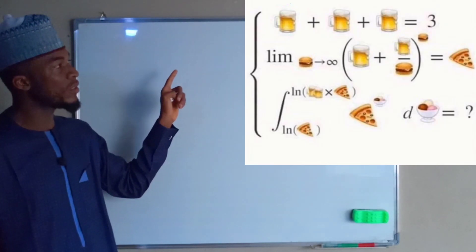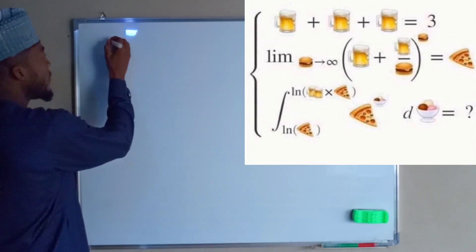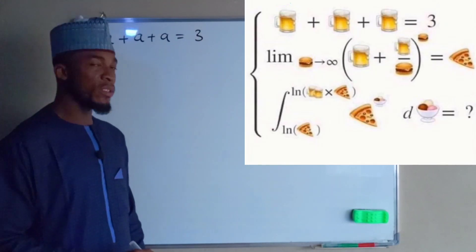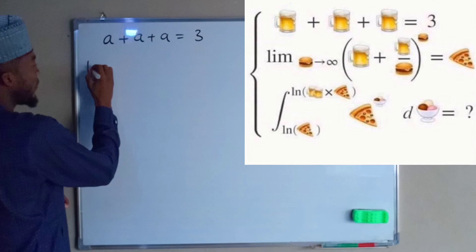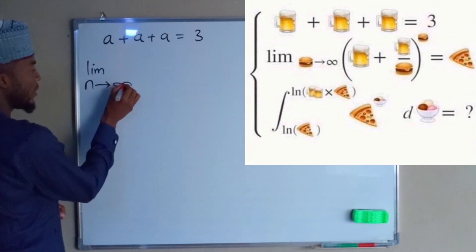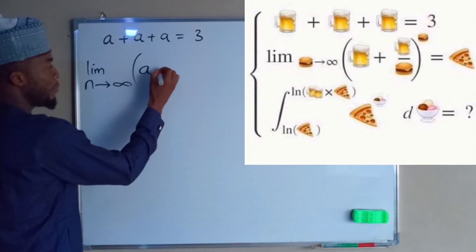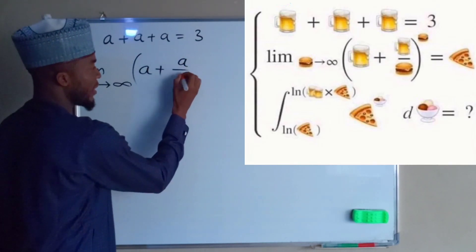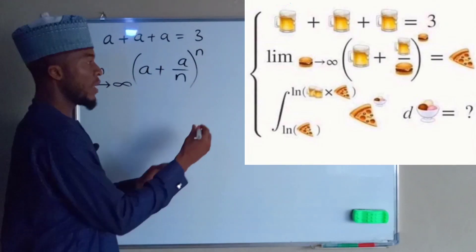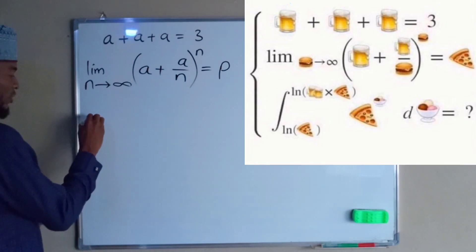The first one is a set of three cups of beers which are added up together to give three. Let's represent each cup by 'a', so we have a plus a plus a equals three. The second one is a limit of a function. Let us represent a donut with n, so n approaches infinity. We already have our cup of beer equal to a, so we have a plus a divided by n, raised to the power of n, which is also a donut. The whole of this equals a pizza, so let us represent pizza with p.